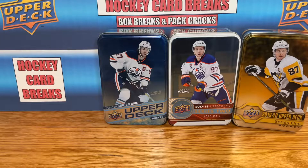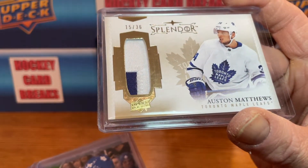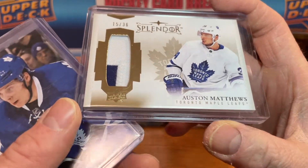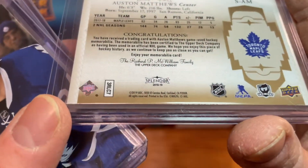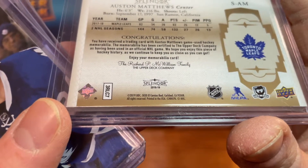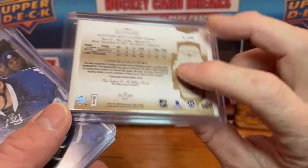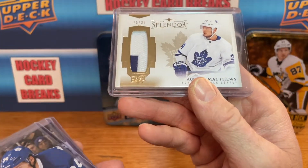Got some Matthews love. Got a nice card here — this is a jersey swatch, 15 of 36, low serial number. You guys know I like the low serial numbers. This is from 2019 Splendor Series, 18-19 actually. Nice thick card, low serial number from Mr. Matthews — loving it.